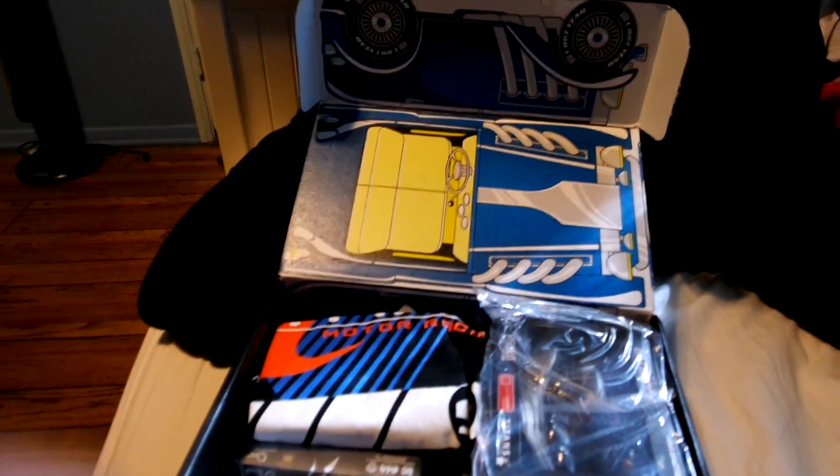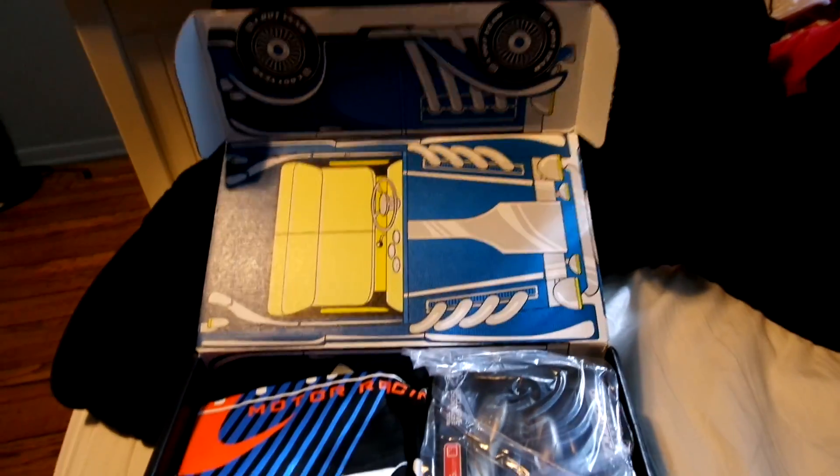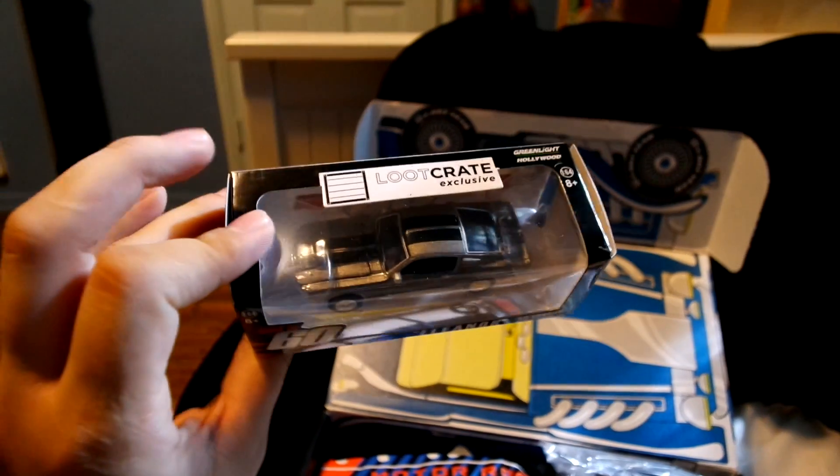I don't know what this month's theme is, but the inside of the box looks like a car. First of all — Gone in 60 Seconds. I actually like that movie.